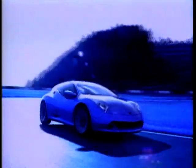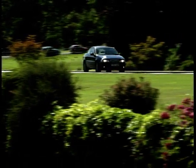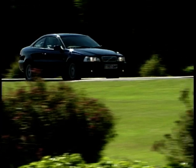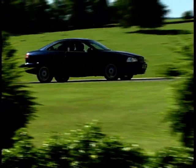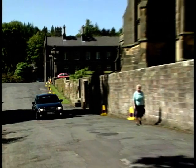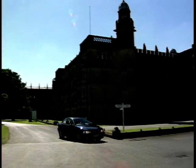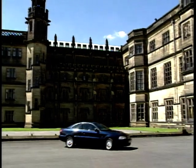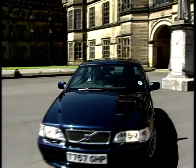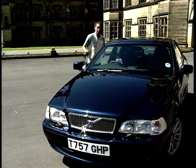In part two of MotorWeek, we bring you the Volvo C70. So now Volvo have built this: a sports coupe. It's called the C70, and as you might guess it's based on the 70 series saloons and estates.